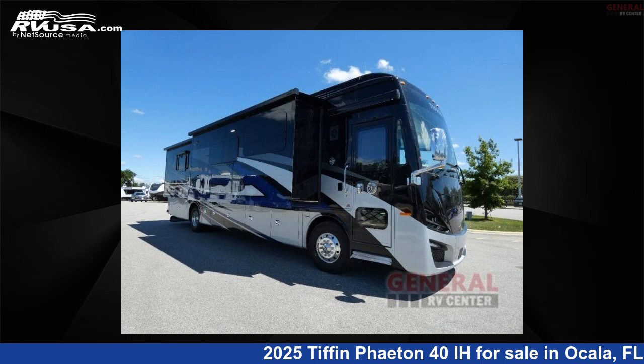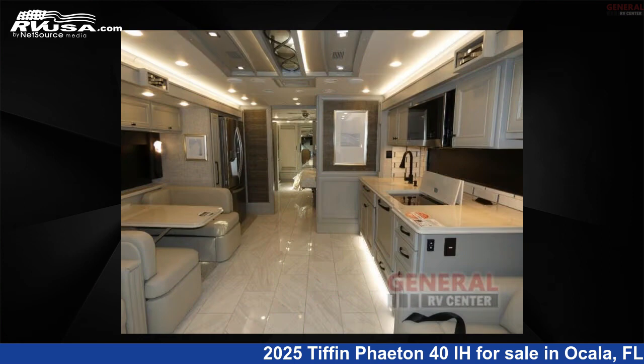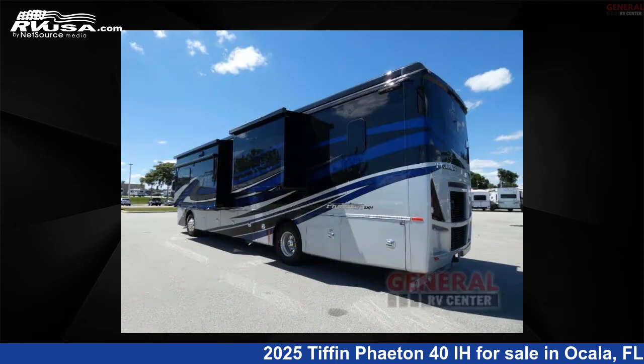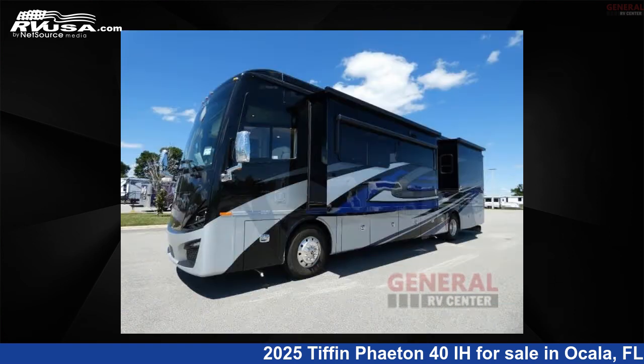This 2025 Tiffin Phaedon 40 IH is a Class A RV. It is located in Ocala, Florida, 34473 and is offered for sale by General RV Center. Click the link in the video description to visit RVUSA.com and see more photos as well as the current price.